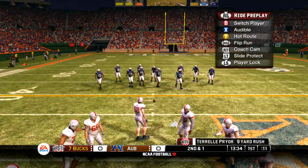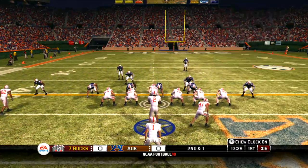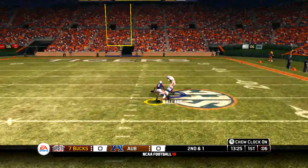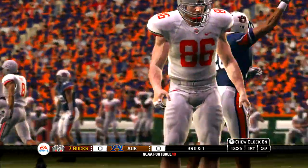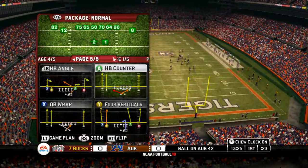Short yardage situation, second down and one. They come out in the pistol. Pass is tipped away. Surprising to me that the secondary was in such good position — I thought the play call had him open first, but a nice play by the defense.